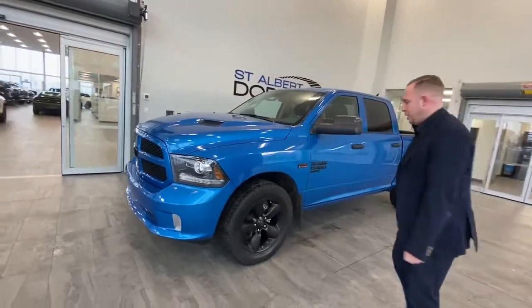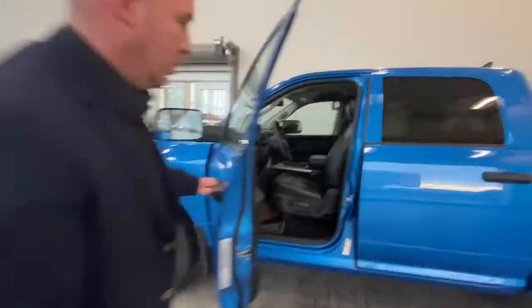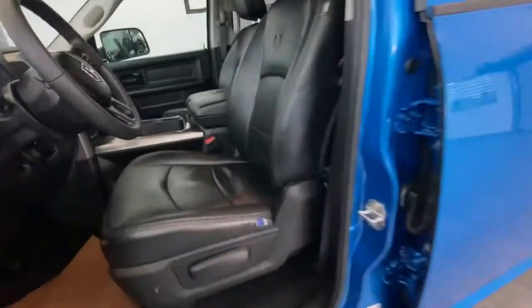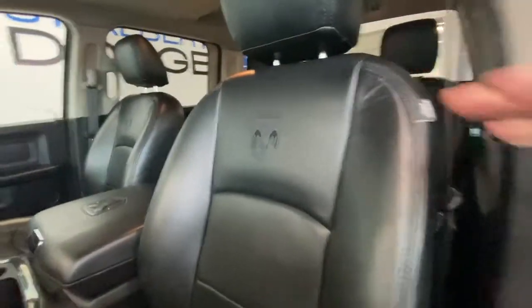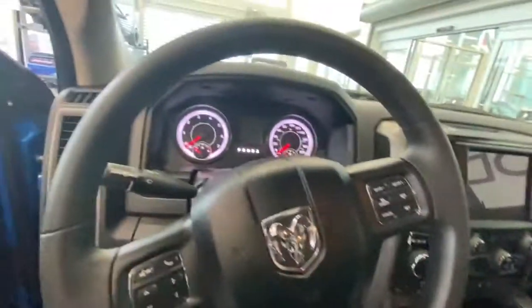I originally sold this thing brand new. When the guy bought it we actually put custom leather into it, just made it a lot nicer, and he actually put a console in the middle as well too. So it's got heated leather. It's only got 14,000 kilometers on it.